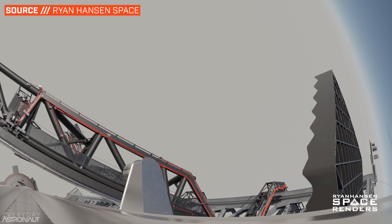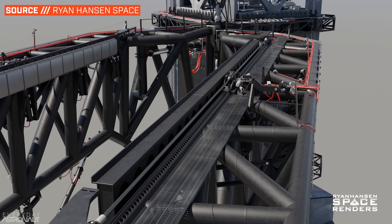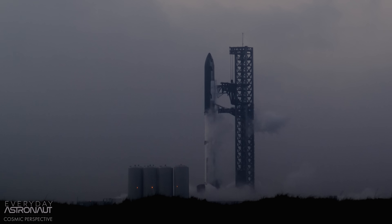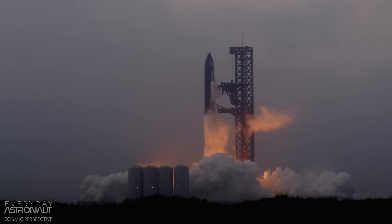Quick side note: this is a fairly short overview of this process. If you want a more detailed explanation on how exactly the tower and the booster operate during the catch attempts, may I suggest watching Ryan Hansen Space's video on this topic? Here's an overview of the rocket and the mission profile.